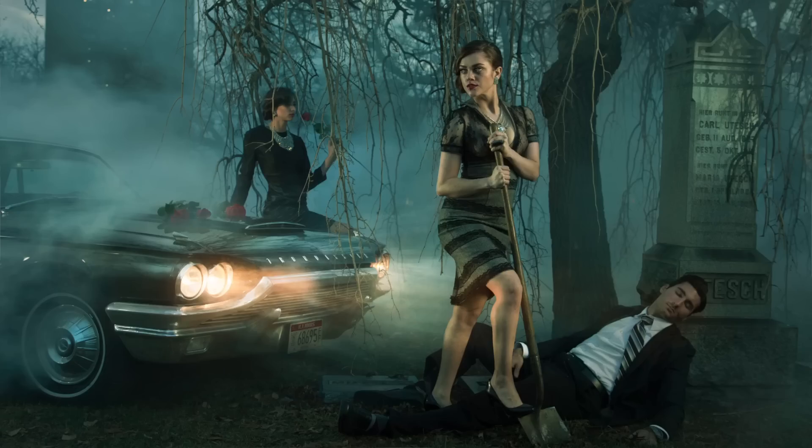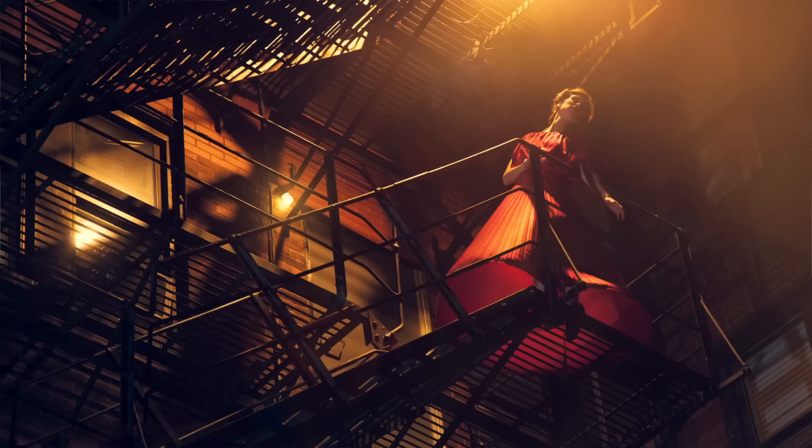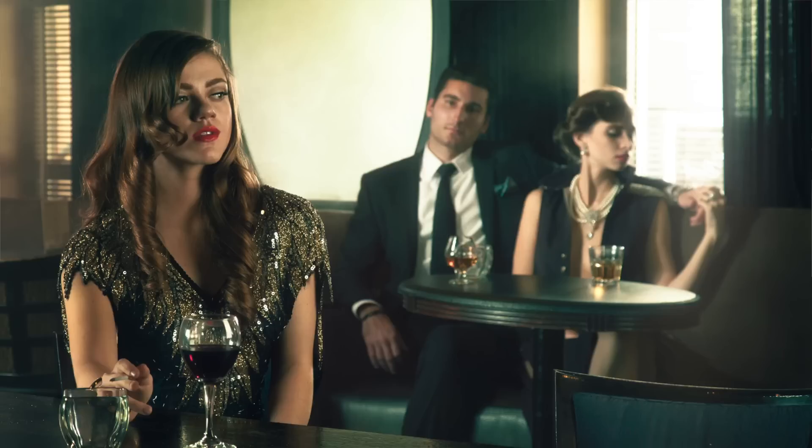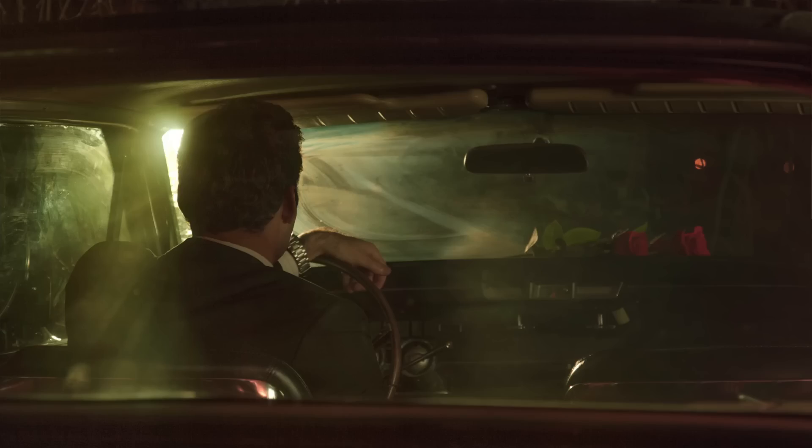Bringing it all together in post was really important to making Film Noir work as a series — we wanted everything to tie in together and tell a story. In film noir you get a lot of blues and greens in the shadows, and yellows and reds in the highlights. All images have been color-toned and matched to each other in style. Thanks for joining us on our journey through Film Noir. I hope you guys enjoy the images and this behind-the-scenes look. Look for a tutorial coming soon!